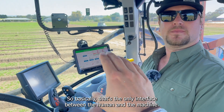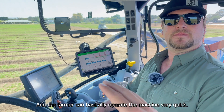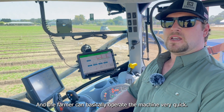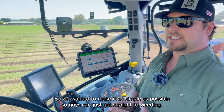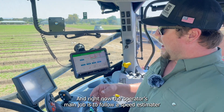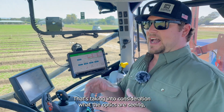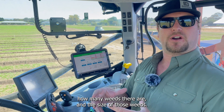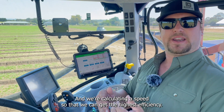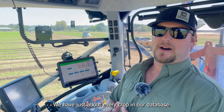So basically that's the only interface between the human and the machine? That's right, and the farmer can basically operate the machine very quickly. We wanted to make it as simple as possible so operators can just get straight to weeding. The operator's main job is to follow our speed estimator, which takes into consideration what the optics are seeing, how many weeds there are, and the size of those weeds to calculate an optimal speed for highest efficiency.